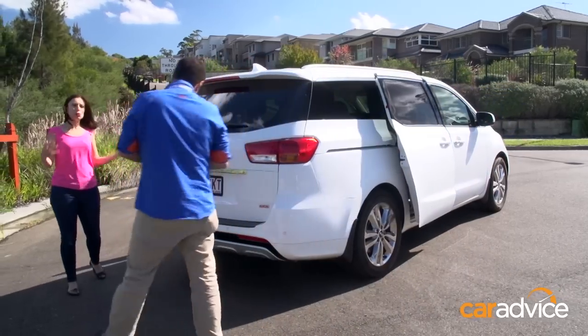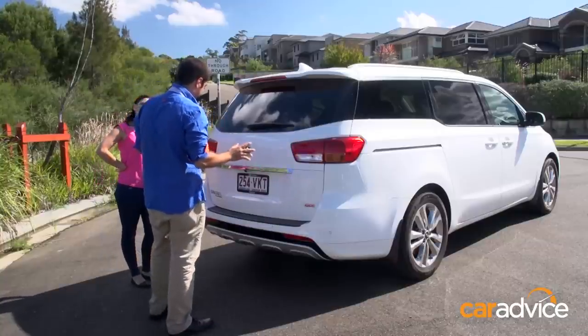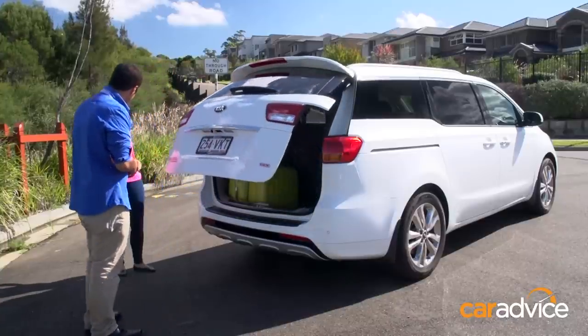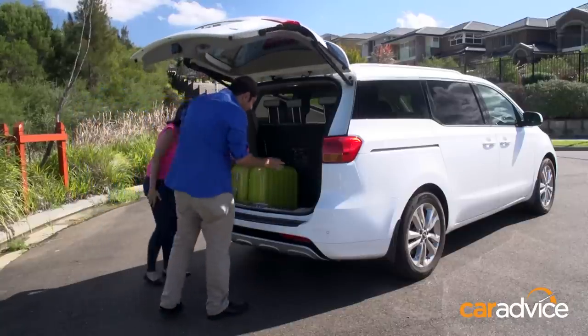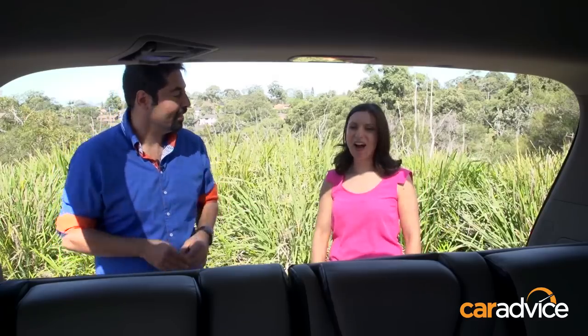When you're carrying all the kids' stuff — school bags, soccer gear, skateboards — this car has a really handy feature called the power tailgate. You just stand behind it for three seconds with the key in your pocket and it opens the boot. You've got about a thousand litres of space with all seats up, two thousand with the third row down, and four thousand litres with all seats in their folded-away position.